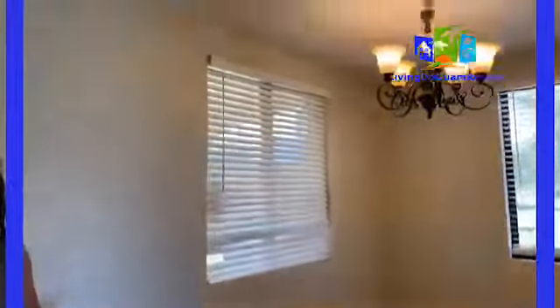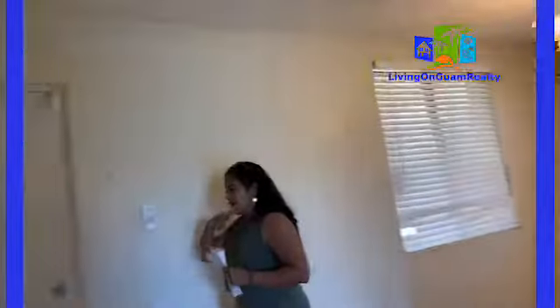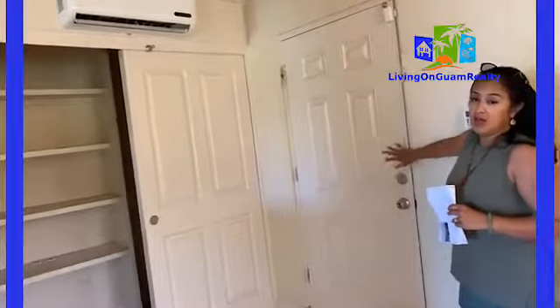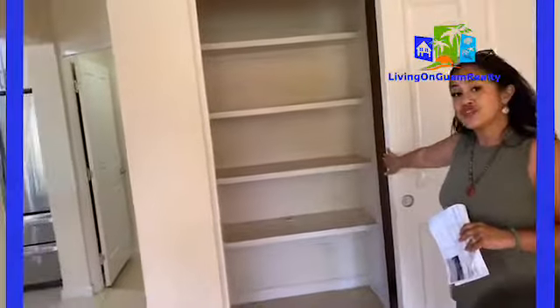Right here is your dining area. You have this very big dining room over here, of course with a light fixture. And then as you pan around, this is an exit to the patio, which we'll get to later. But right here is a big closet space that you can use as your pantry.